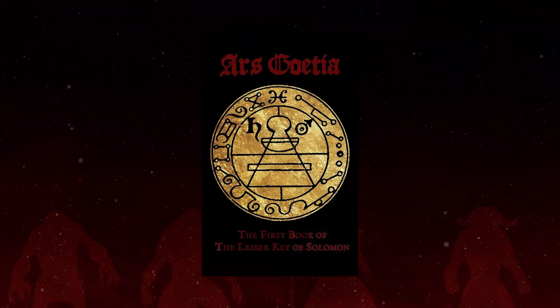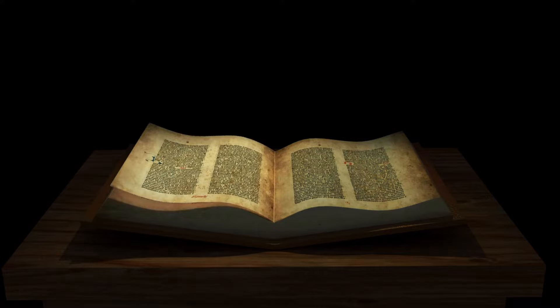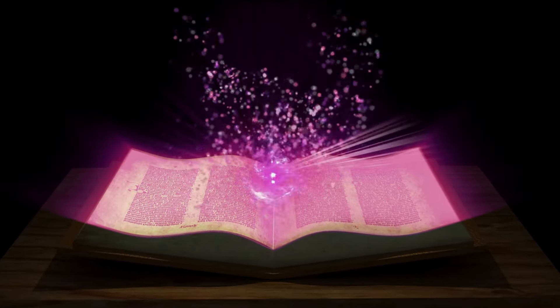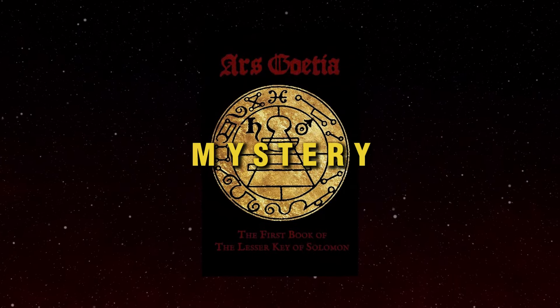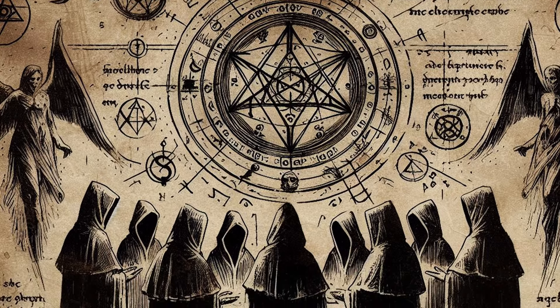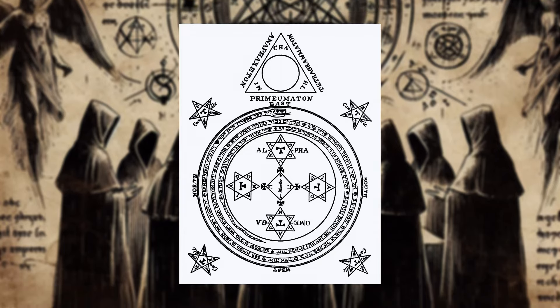The Ars Goetia is part of a larger tradition of grimoires, which are medieval books of magic that provide detailed instructions on how to summon and control spirits. The origins of this text itself are shrouded in mystery, but it's believed to have been compiled in the 17th century, drawing from earlier texts and traditions that date back to the Middle Ages.